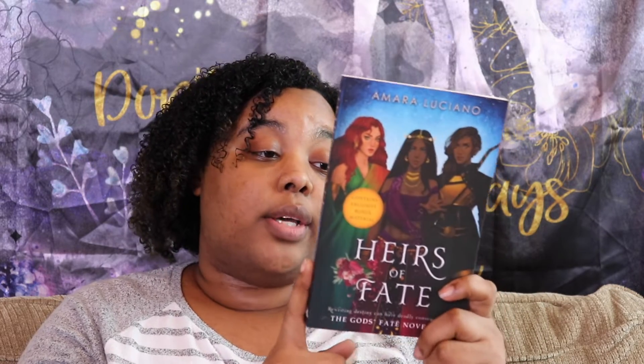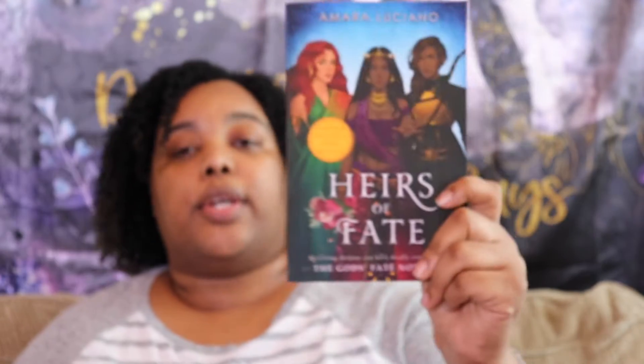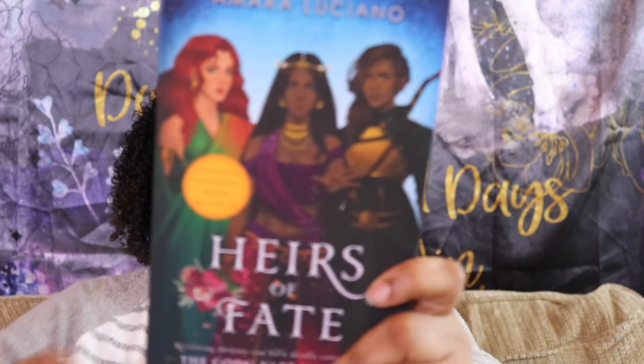Okay, I have a copy of Heirs of Fate by Amara Luciano. This is a novella bind-up of the three novellas she has previously published: Bride of Dreams, Huntress and the Nightingale, and Storm Mistress. The bookmarks show the covers of the novellas as they were released, and here is the cover of the novella bind-up.